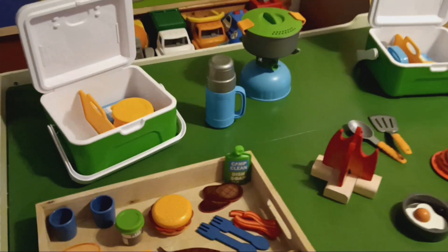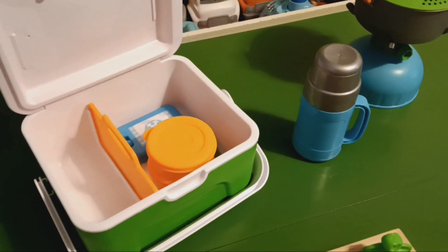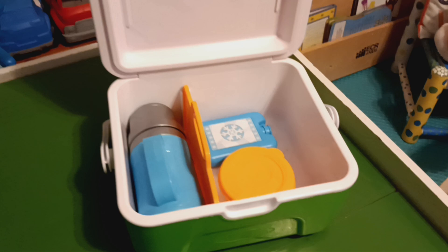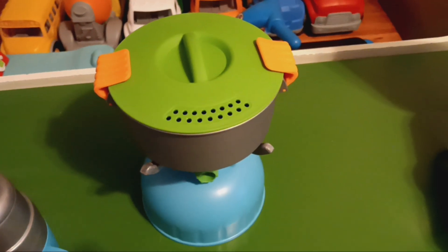Here's a few Melissa and Doug thermos sets and cooler sets. I got these at Ollie's for a really good deal, as well as this little camp stove here.